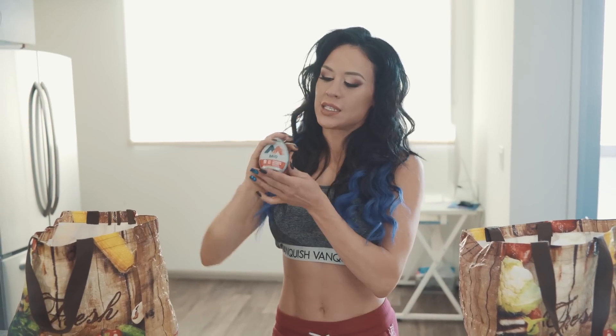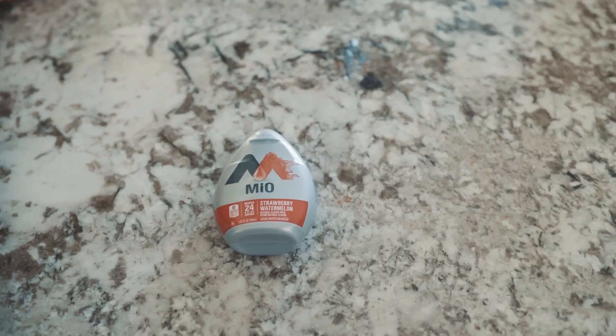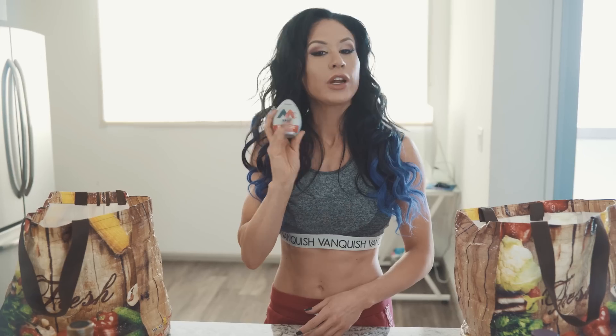The Wrigley's 5 gum is literally my favorite because the flavor lasts a whole lot longer than any other brand, so I highly recommend it. And we got the Mio, which is like Crystal Light but portable — you can squeeze it right into your water bottle or sparkling water. I love this stuff; it's super tasty. This one is strawberry watermelon flavor, which is my favorite.